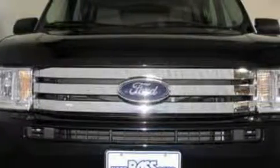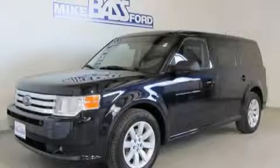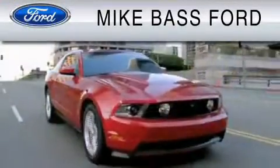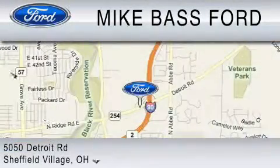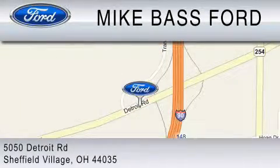Stop by today and test drive this crossover for yourself. Mike Bass Ford is dedicated to do everything possible to ensure that the experience you have selecting your vehicle is as pleasant as possible. We are located at 5050 Detroit Road in Sheffield Village.